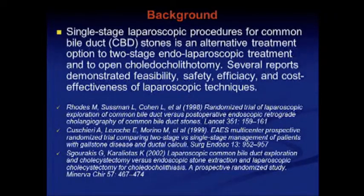The topic of this study is very close to the previous studies. Single-stage laparoscopic procedures for common bile duct stones is an alternative treatment option to two-stage laparoscopic treatment and to open choledochotomy. Several reports demonstrate the feasibility, safety, efficiency, and cost-effectiveness of the laparoscopic technique.